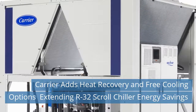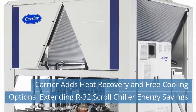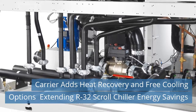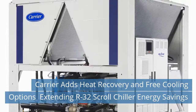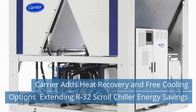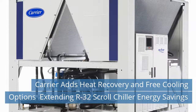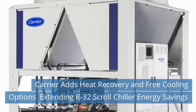First news today: Carrier adds heat recovery and free cooling options extending R32 scroll chiller energy savings. Carrier has introduced high-performance heat recovery and free cooling options to its AquaSnap 30RBP air-cooled scroll chiller range on lower global warming potential, GWP R32 refrigerant, providing even greater energy savings and further reducing operating costs for end-users. Carrier was the first European manufacturer to introduce a fully optimized scroll chiller range on R32. Read more on our website today.